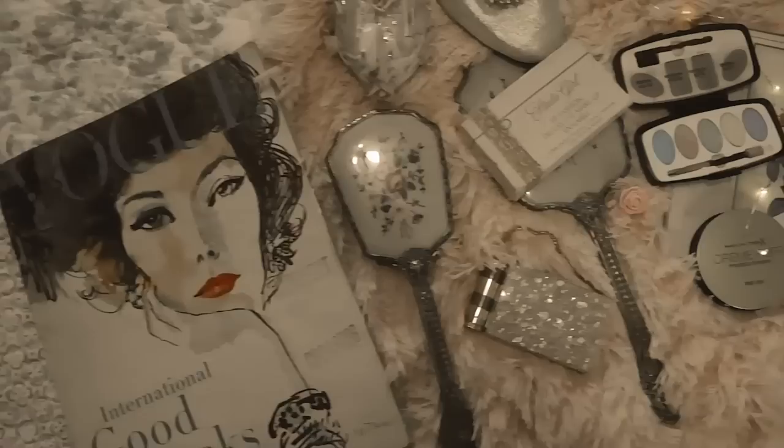Thank you so much for watching — that's it for vintage 1950s beauty products that you can still buy today! Let me know what you think in the comments below. Have you tried any of these products? I'm obsessed with the Revlon shades, and I also use those Avon eyeshadows every day. Let me know in the comments and I'll see you guys again soon — bye!